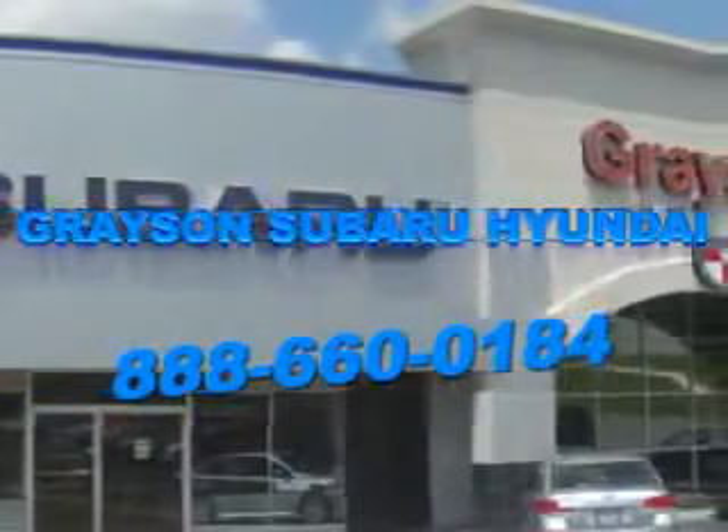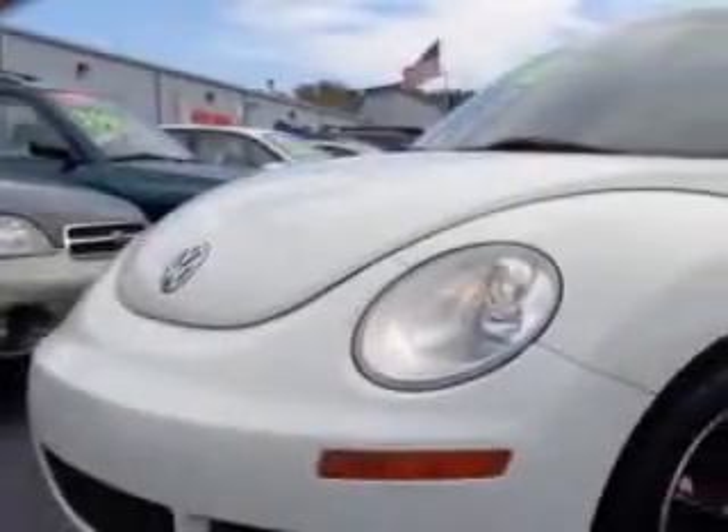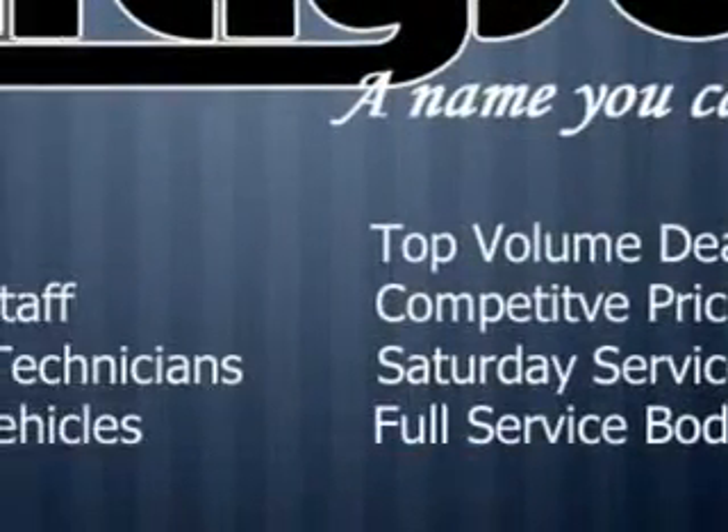Our incredible purchase experience and professional staff give you peace of mind you won't find anywhere else. You will love this Campanella white 08 Volkswagen New Beetle 3-door hatchback, equipped with a 5-cylinder engine and an automatic transmission.